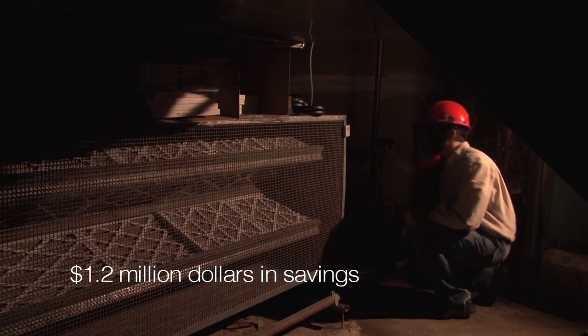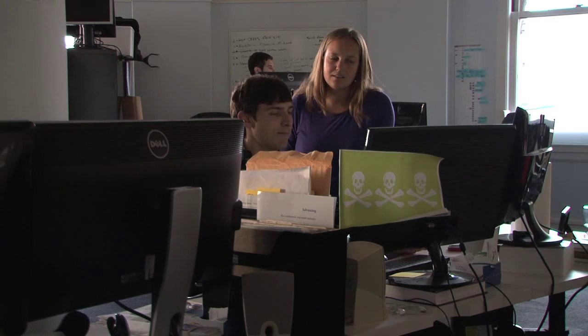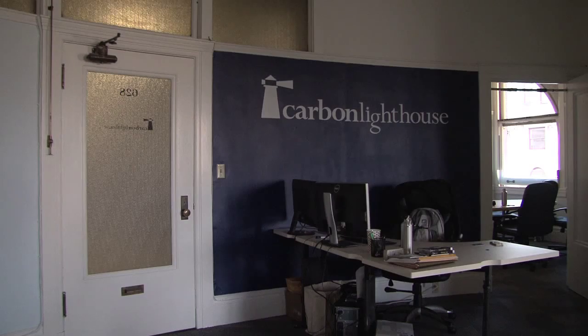From a purely financial perspective, probably the best project we've done is actually our very own office building, the Flood Building. In this office building, we were able to deliver $1.2 million worth of savings. We're really excited to be growing at the rate that we're growing.